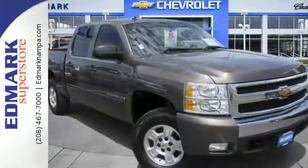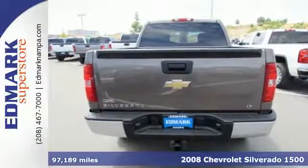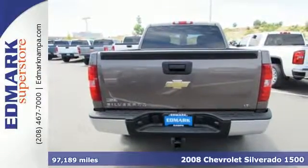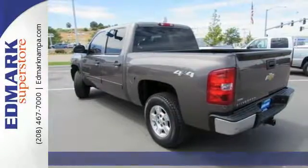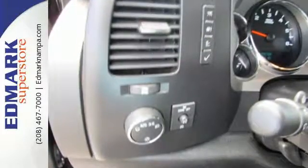Here's a 2008 Chevrolet Silverado 1500. Features include driveline traction control, electronic stability control with roll avoidance, rack and pinion steering, and OnStar emergency SOS.